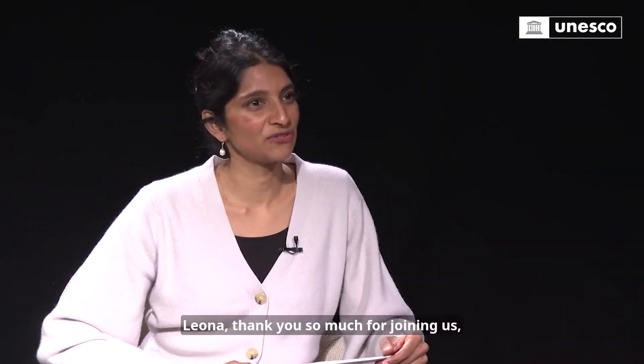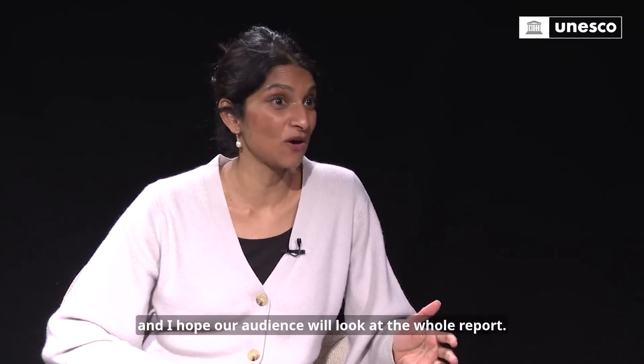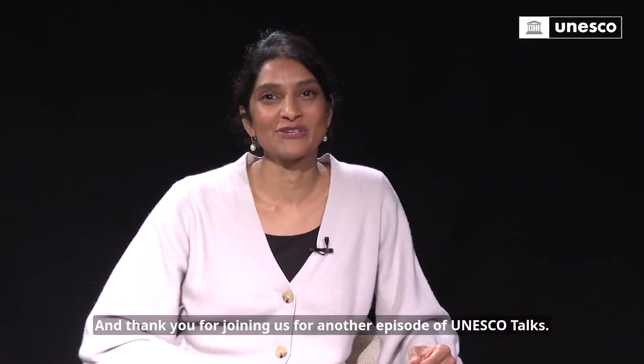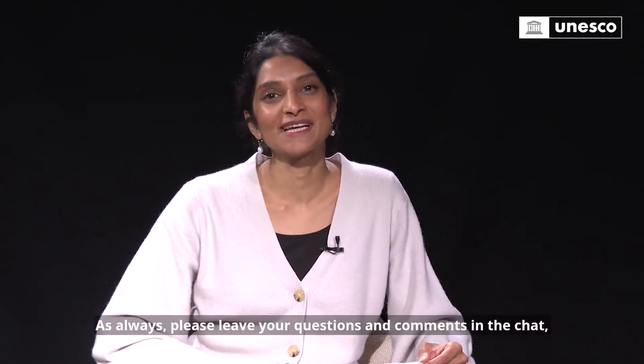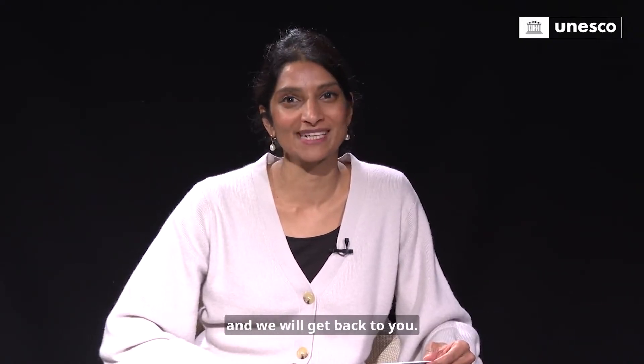Thank you so much for joining us — that's super interesting. I hope our audience will look at the whole report. Thank you for joining us for another episode of UNESCO Talks. As always, please leave your questions and comments in the chat and we will get back to you.